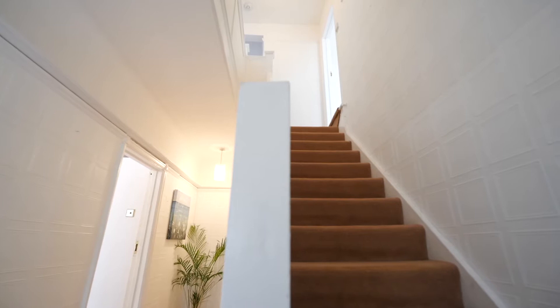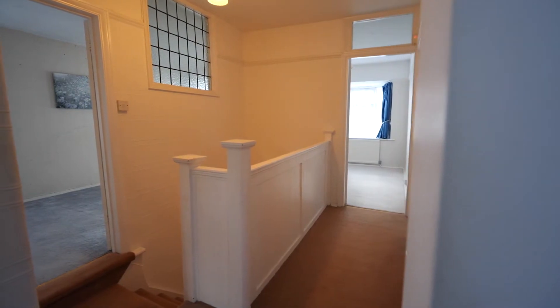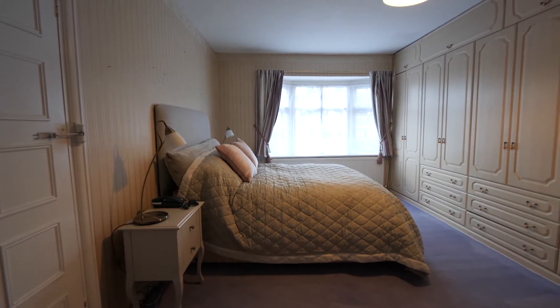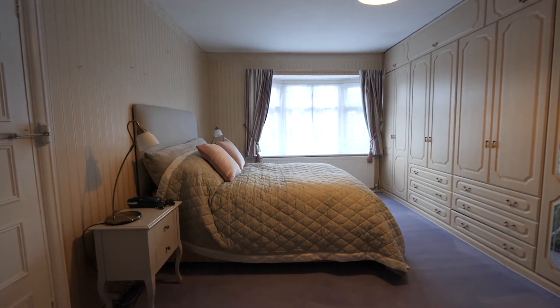Stairs with fitted carpet lead us up to the first floor landing, with access to all of the rooms and an additional staircase into the loft. The master bedroom has an extensive range of fitted wardrobes and drawers, a double-glazed window to the front. This is a superb master bedroom.